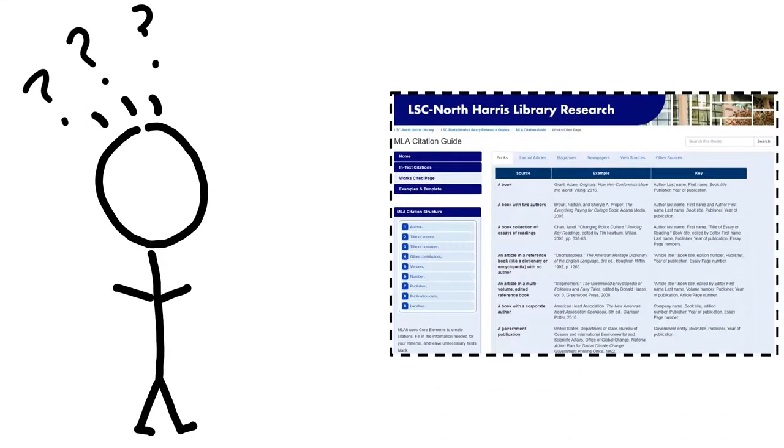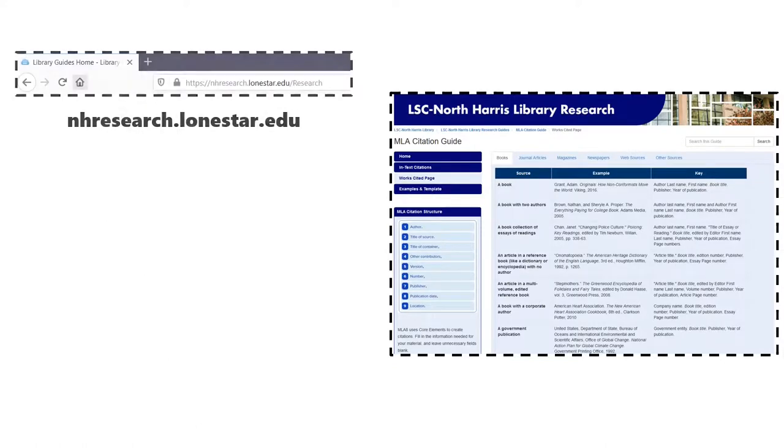Fortunately, the library has complete guides for MLA, APA, and Chicago. To find them, go to the library's homepage at nhresearch.lonestar.edu, then click the appropriate style guide.